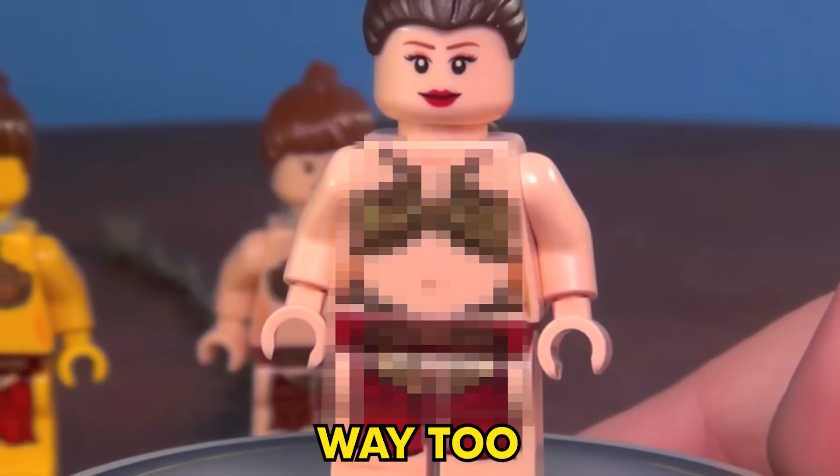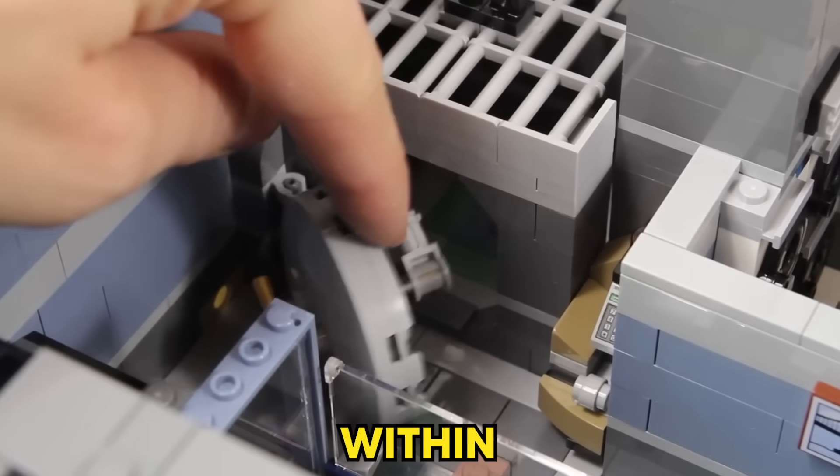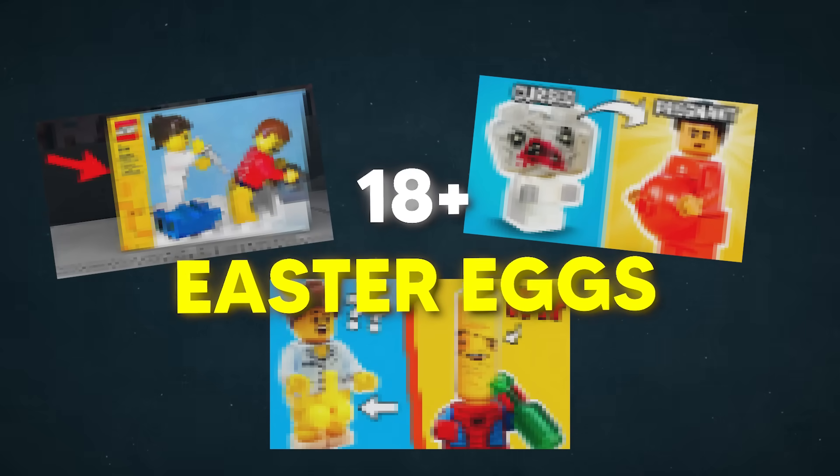From Princess Leia's outfit being way too revealing, to a LEGO set with an illegal smuggling operation, here are some of the 18+ Easter eggs you probably missed.